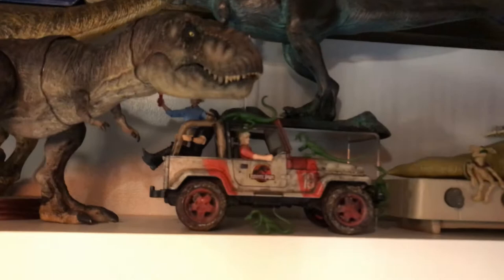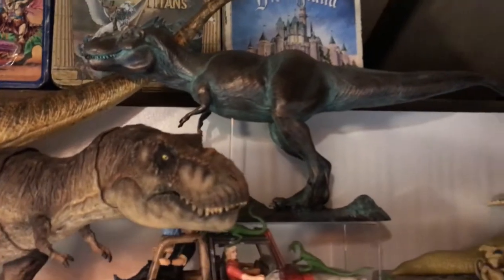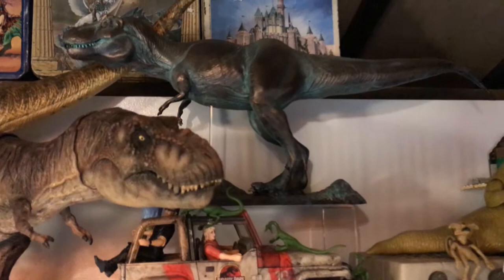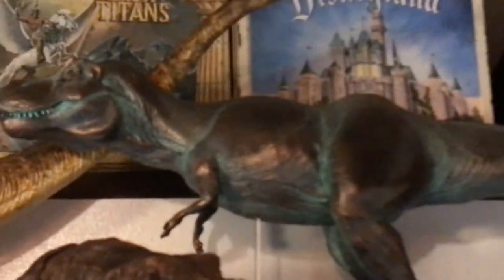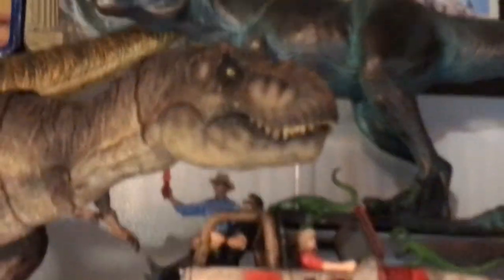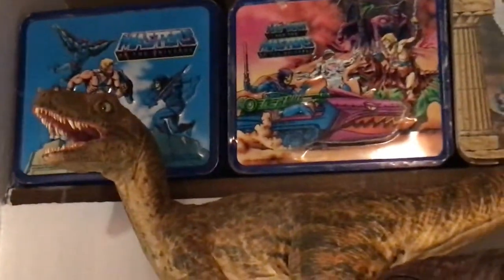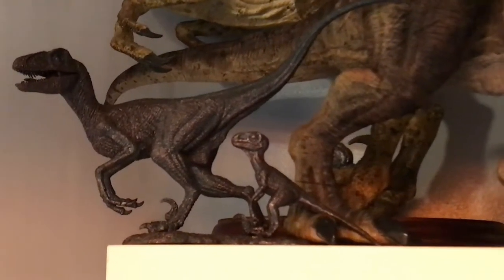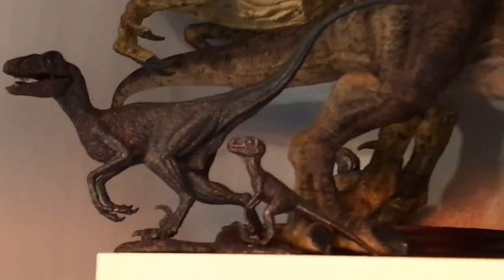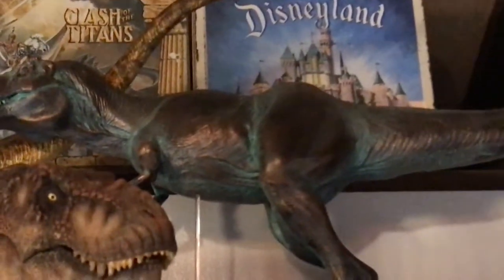We also have some more Legacy Collection toys in the front — we've got all four of the humans in the Jeep. And in the back we have another Stan Winston Horizon model of the T-Rex, this one in a bronze look. There are also some smaller dinosaur bottles — I believe they're from Stan Winston's studio — and some lunch boxes in the back there.